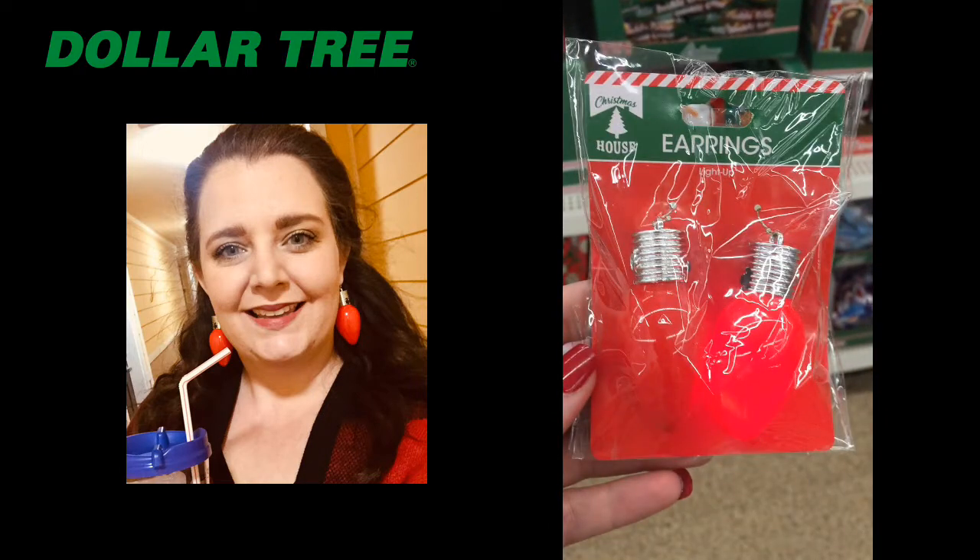I love these earrings for a dollar — you can't go wrong. They light up! I actually went last week and bought these and wore them to our holiday party. They also have them in green if red's not your favorite Christmas color. These are a fantastic stocking stuffer or just something cute for yourself.